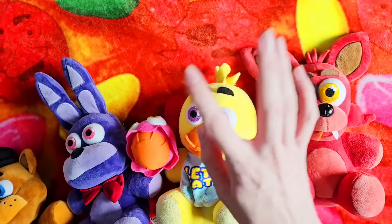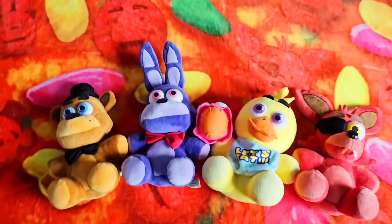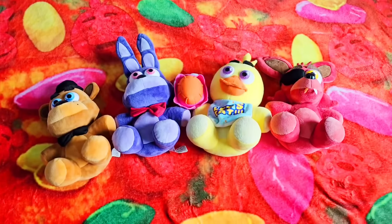These plushies are just incredible, especially for being the very first wave of Five Nights at Freddy's plushies ever released. But they're also extremely expensive, being worth hundreds of dollars now. So for being the first line of FNAF plush, they have to get better after this, right? So let's go check out the next wave of FNAF plush from 2016.